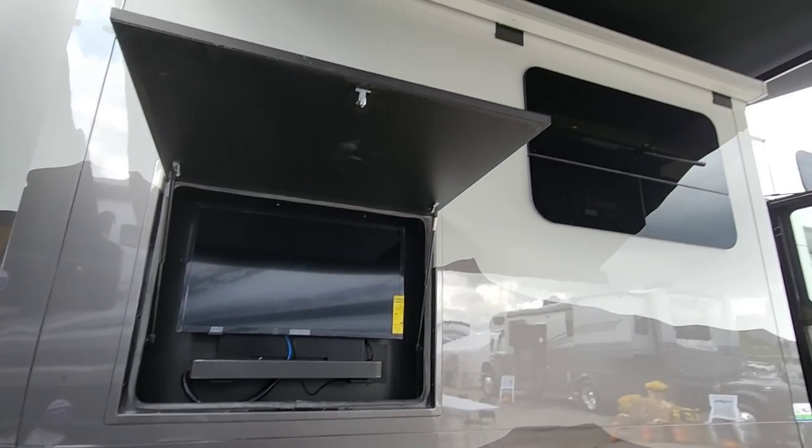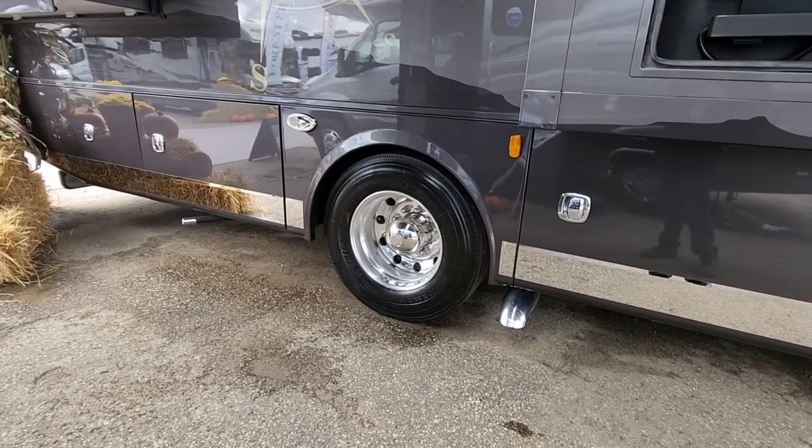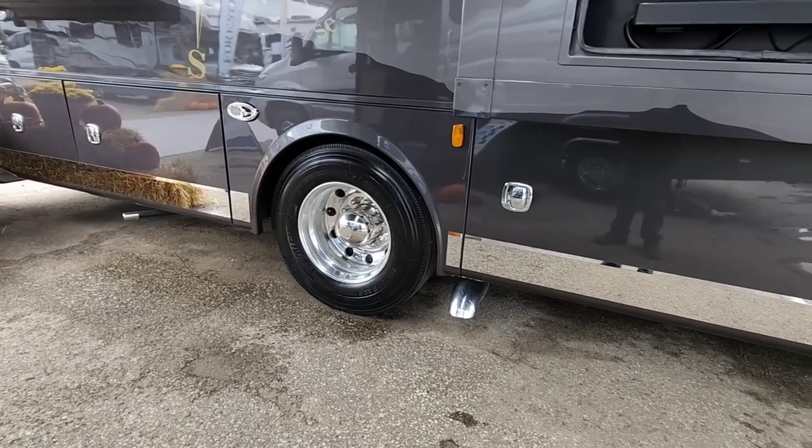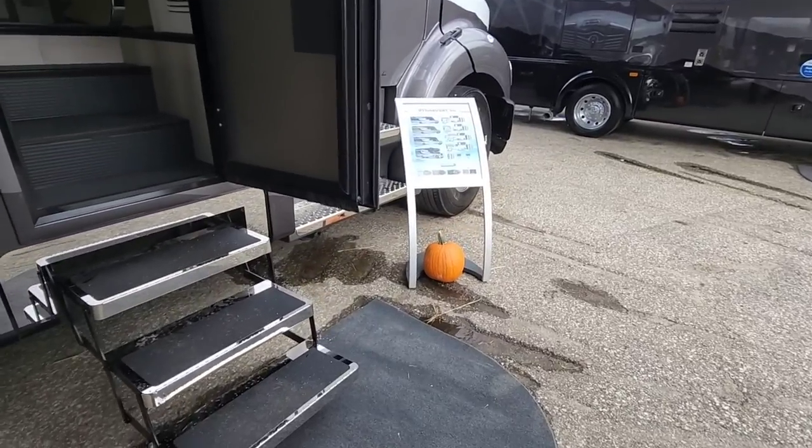You've got your outside entertainment system right here, armless awnings, huge 22 and a half inch Alcoa wheels, and Michelin tires. Let's take a look inside this thing and we'll come back out and finish the outside.